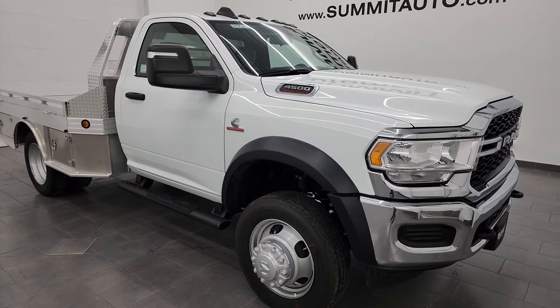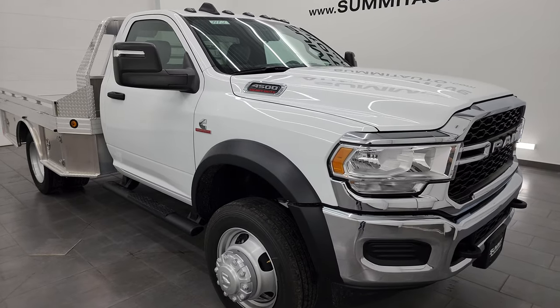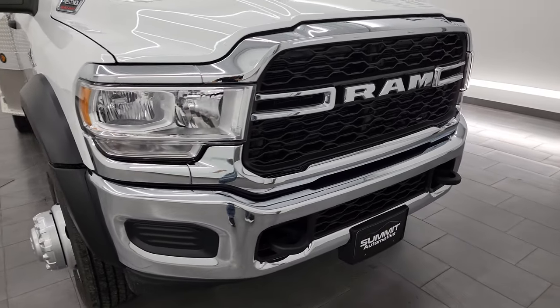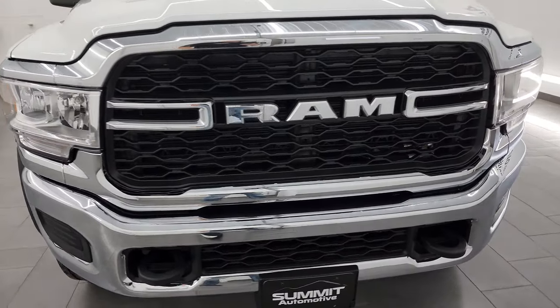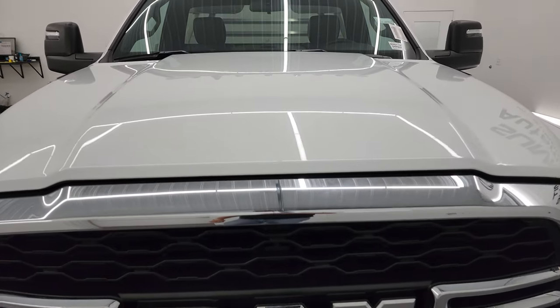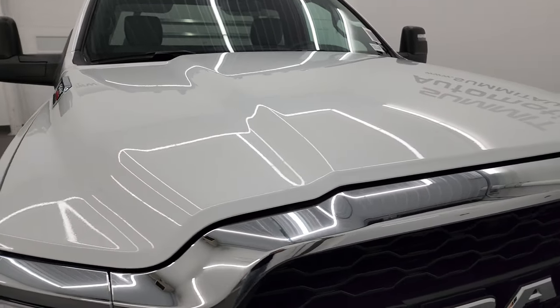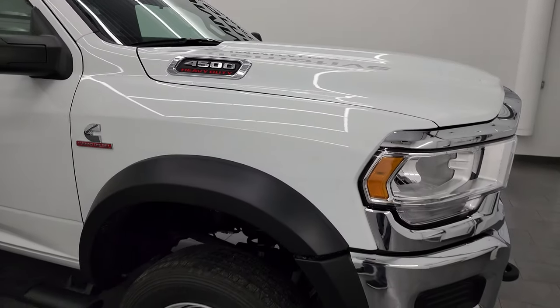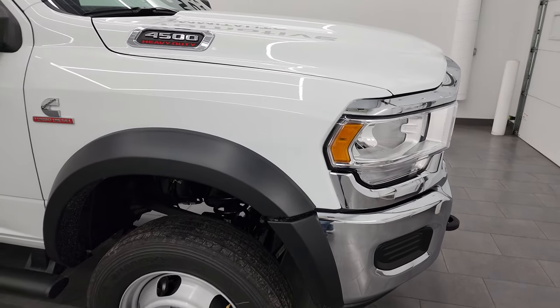I'm going to go all the way around it in this video, just give you a good idea of how that flatbed looks and works and all the options on the truck as well. If you like the video, you can subscribe to my YouTube channel at youtube.com/summitauto, click the bell notifications to get updates on the videos I do each and every day, as well as having access to one of the largest catalogs of vehicle and heavy duty truck walk-arounds on YouTube.